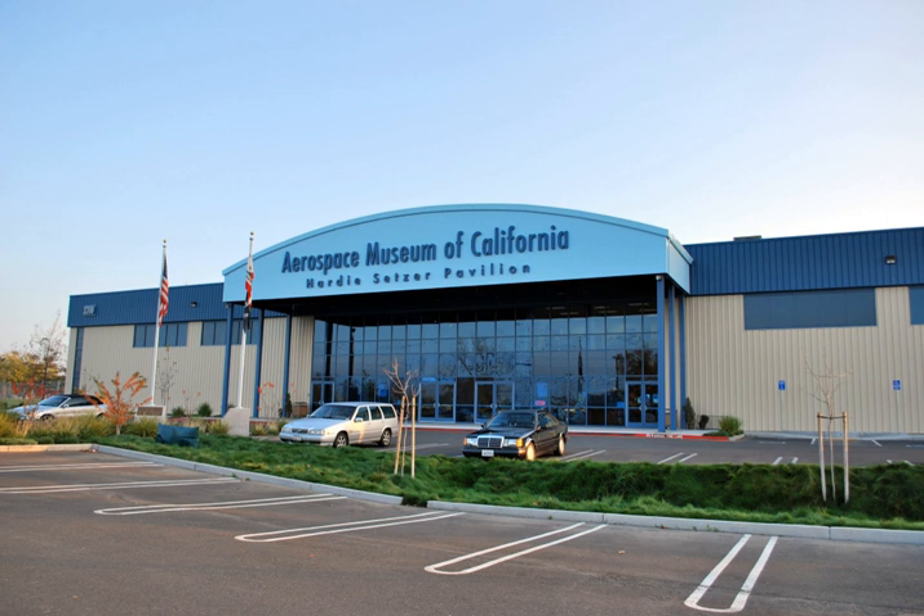The Aerospace Museum of California has 10 state-of-the-art STEM realistic flight simulators, where you can learn to fly under the instruction of experienced volunteer flight instructors.